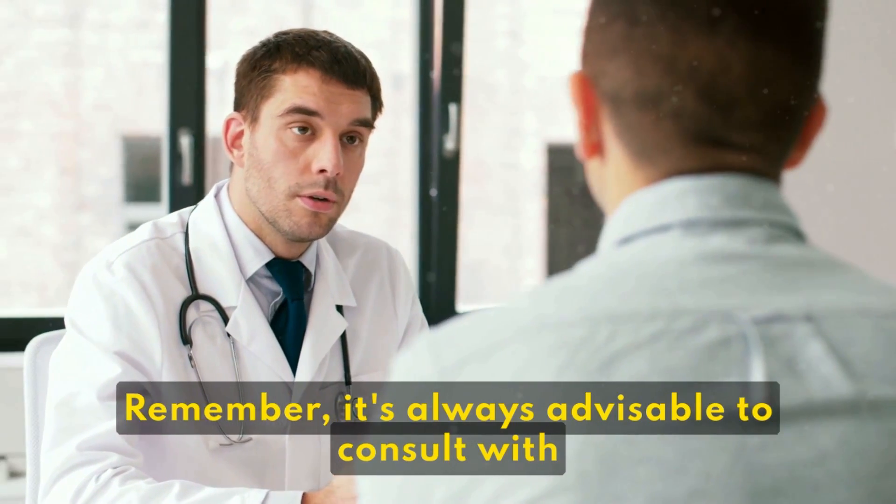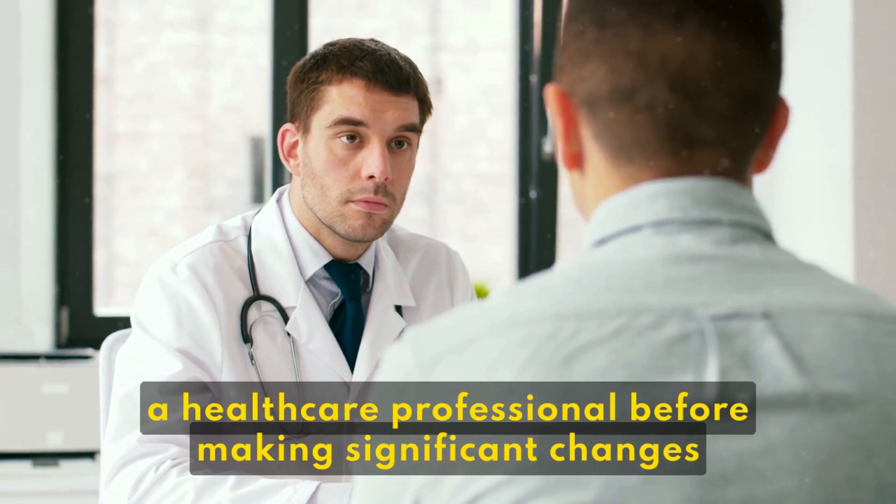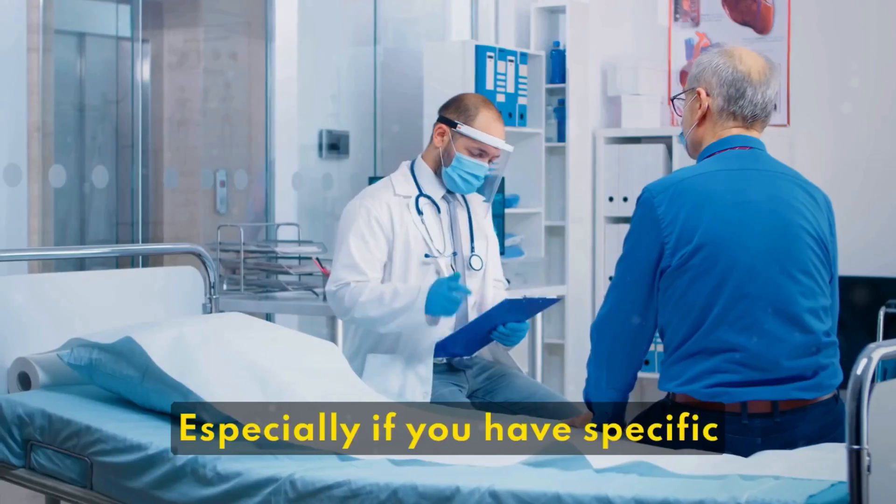Remember, it's always advisable to consult with a healthcare professional before making significant changes to your diet or lifestyle, especially...